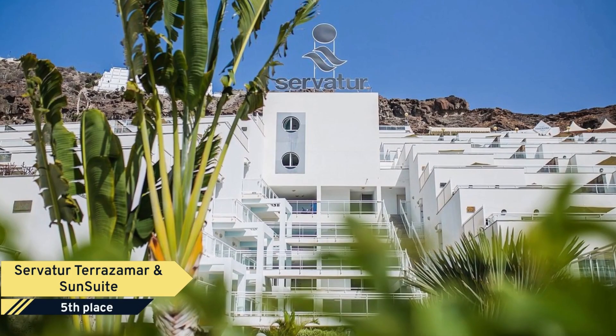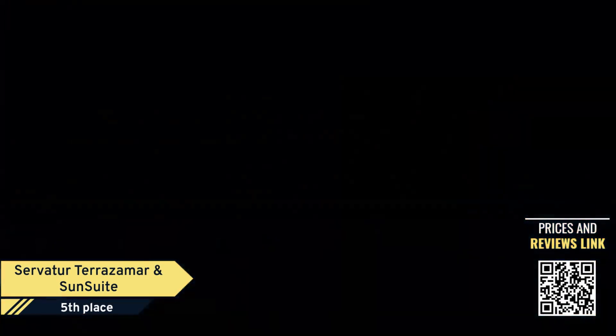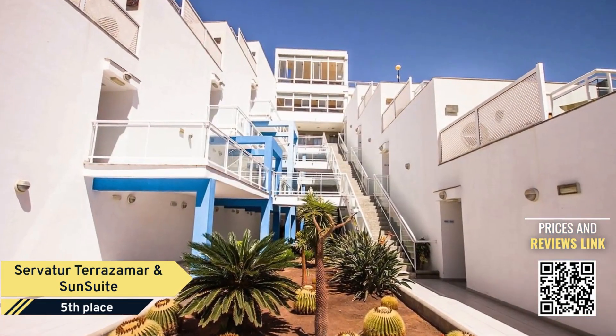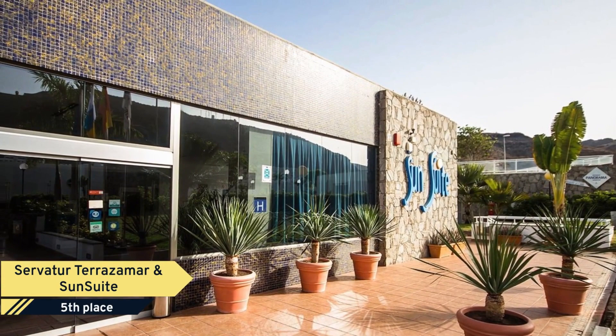Number 5. The hotel servitor to Razumar Suite and Sun Suite has 306 double apartments, nine of them equipped for handicapped, each of approximately 42 square meters, whereof 40 square meters are terraces to enable you to fully enjoy our enviable climate.